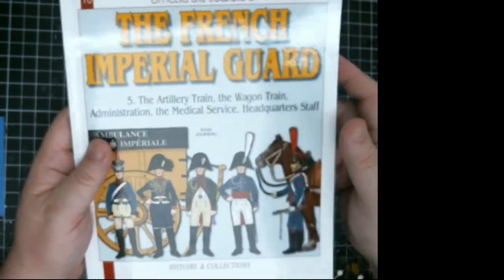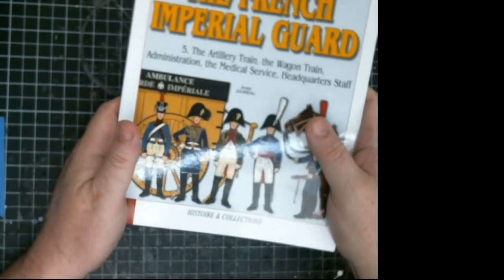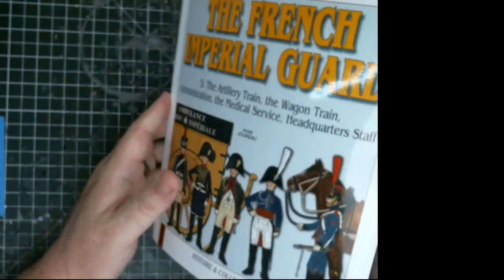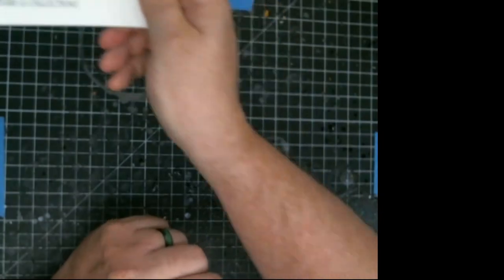If you want to do vignettes, this has the stuff to do it. With these books, as I always say, they do a fantastic job — nice detail, and they actually worked with first-hand sources, so it really helps out. Alright guys, another quick one right there — hit like, hit share, and I'll be back with more stuff. Later guys, thanks!